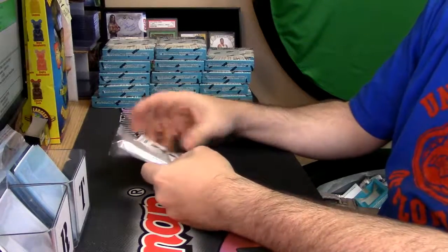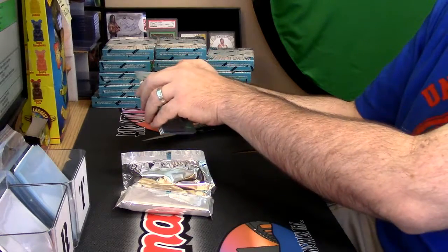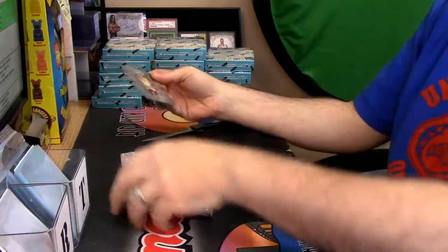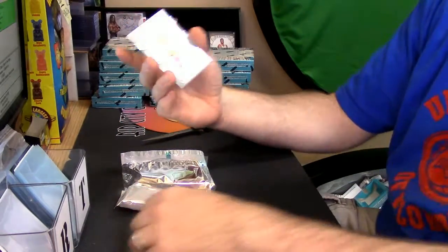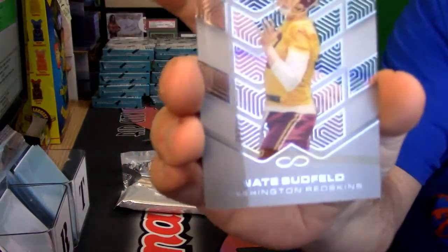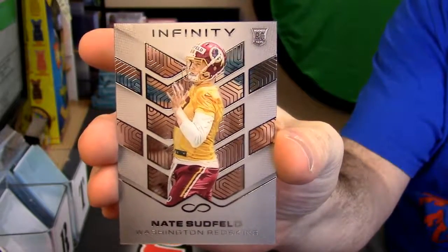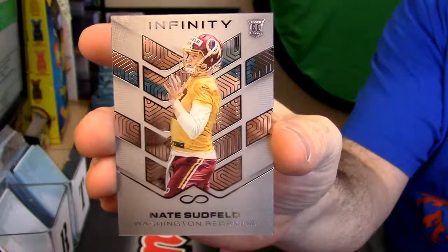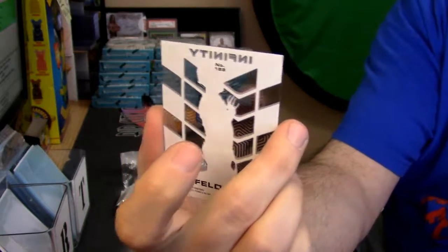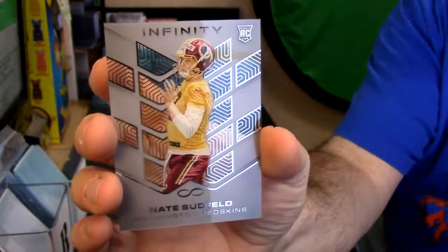I believe as I saw Bates' there was base on top and bottom, so we'll set it down that way. Not all numbered. But I mean this is what we're talking about — that is the base card. Nate Sudfeld. But just really impressively slick looking cards for a brand new release.